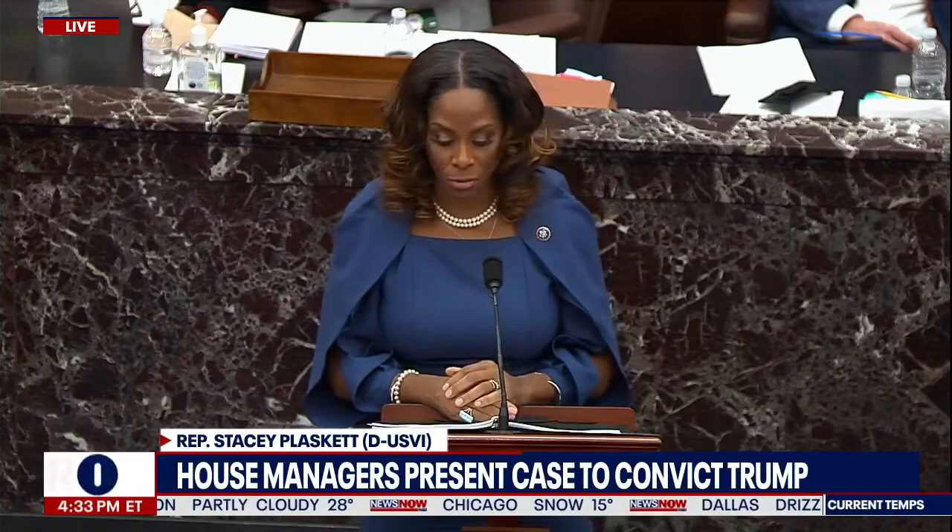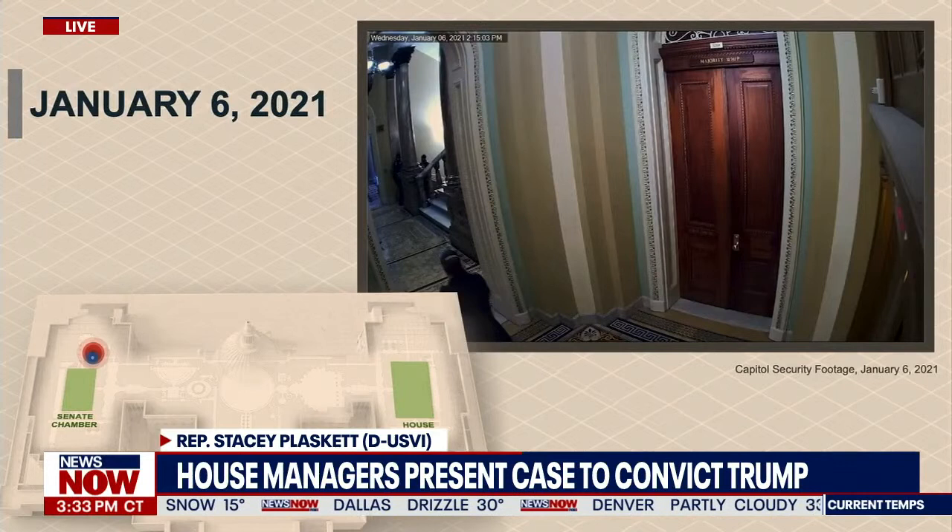The red dot, as you recall, represents the insurrectionists. The blue dot is Officer Goodman, who led the mob away from the chamber just minutes earlier.